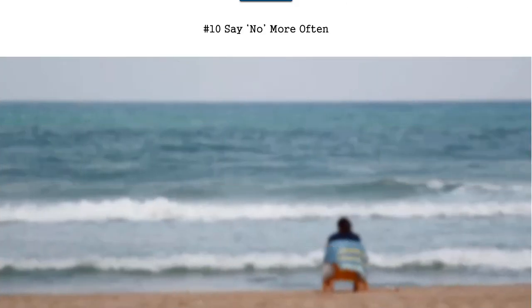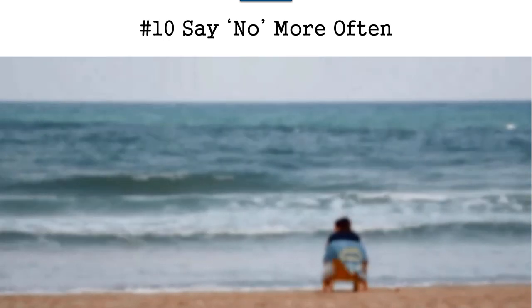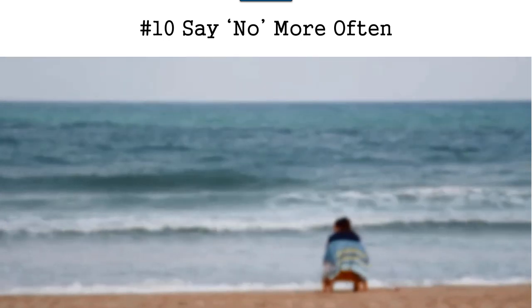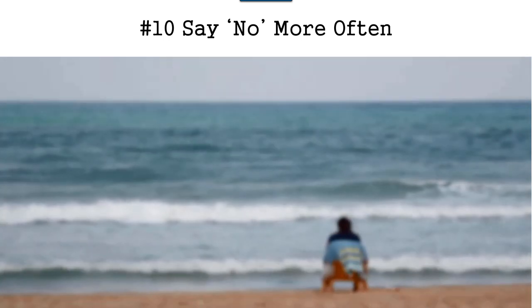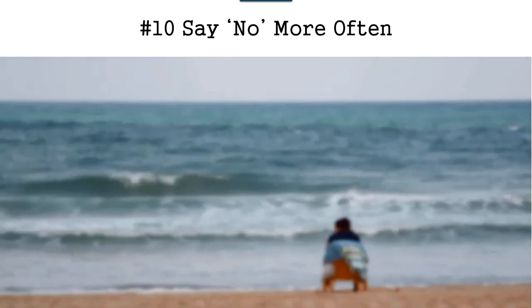Tip number ten is you need to say no more often. This guy is just chilling at the beach because he said no to all the other appointments and demands on his life, so he gets to sit down and chill out. You should be able to do that too — chill out at the beach instead of doing just one more thing. Other people say no to you, and if they can say no to you, you should be able to say no to them.